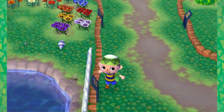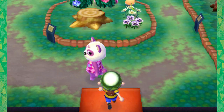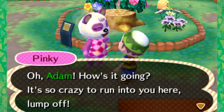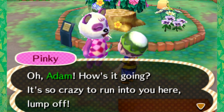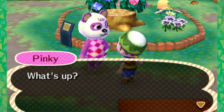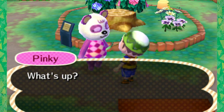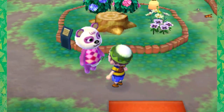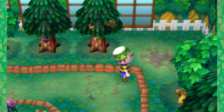Wait - the hermit crab counts as a bug! I didn't know that. I thought it would be a sea life thing. I never really thought of them as bugs, but I guess they are, because in Pokemon the hermit crab is a bug type. Not that Pokemon is a good science reference. She has a new catchphrase - 'lump off.' I gave her that so that she would be a little bit more like Lumpy Space Princess.